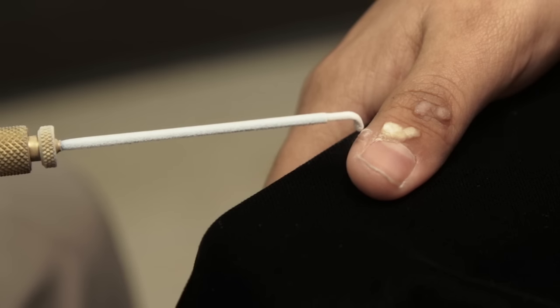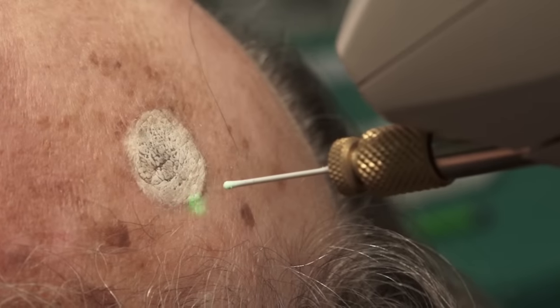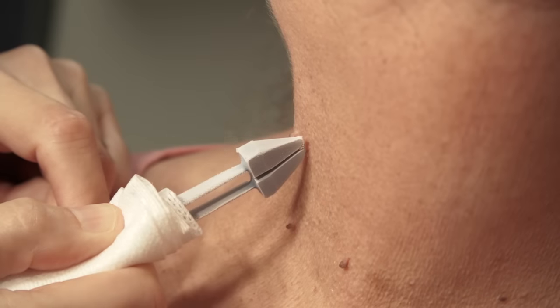As demonstrated, cryosurgery is an excellent method for treating benign and premalignant conditions of the skin. Liquid nitrogen is the preferred cryogen and can be applied as a spray or with a cryotweezer.